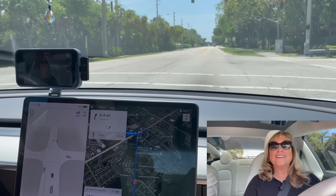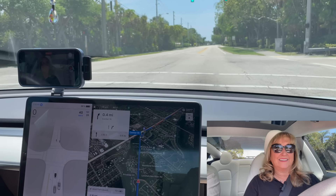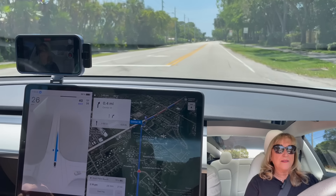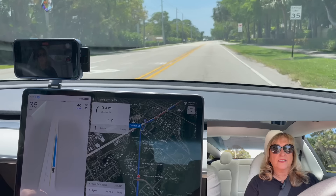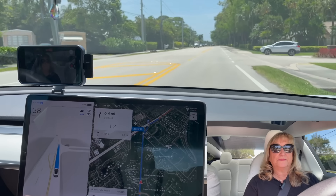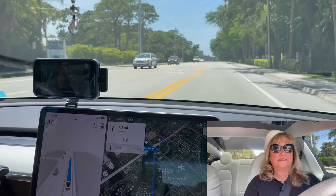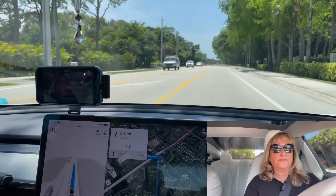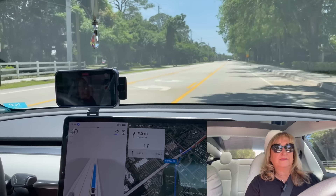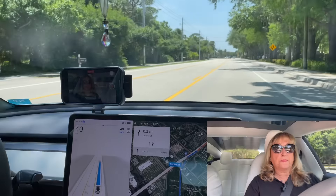It's $12,000 if you want full self-driving, and $6,000 for enhanced autopilot. Or you can just pay $200 a month if you just want to use it once in a while, like when you're on vacation. That's a great idea — you can get a lot of $200 months for $12,000 if you spread them out over just the time you're in an area where you're not familiar.